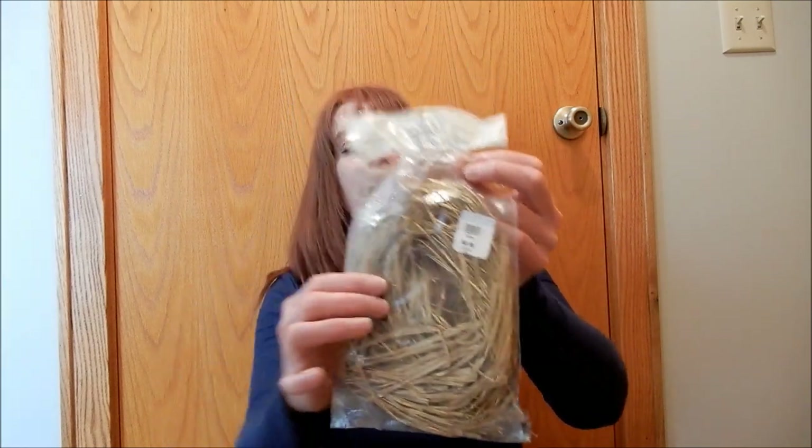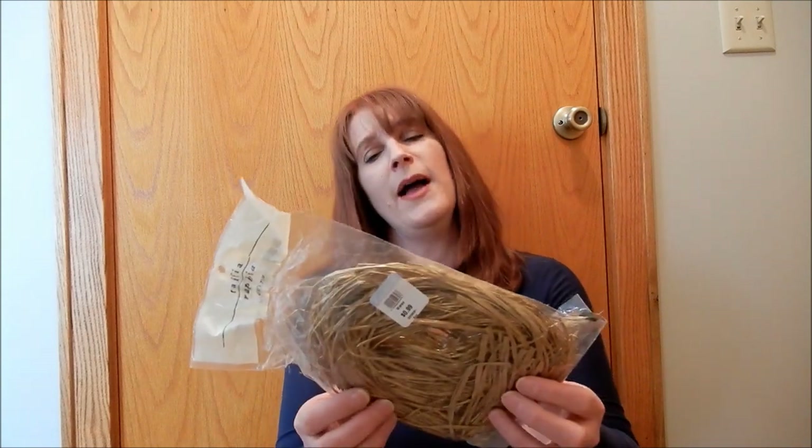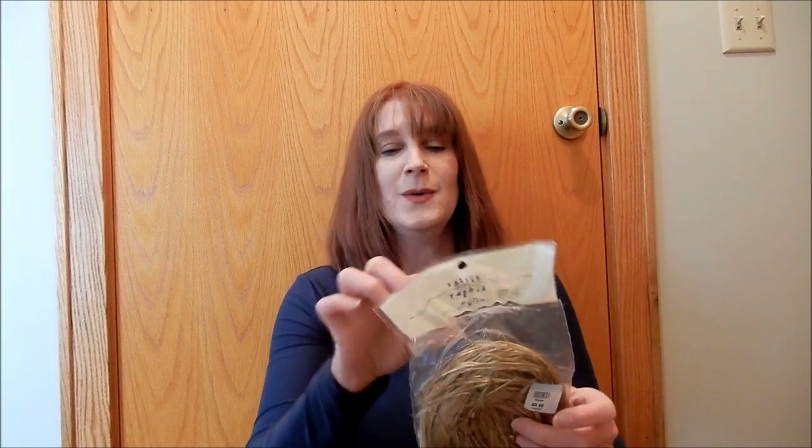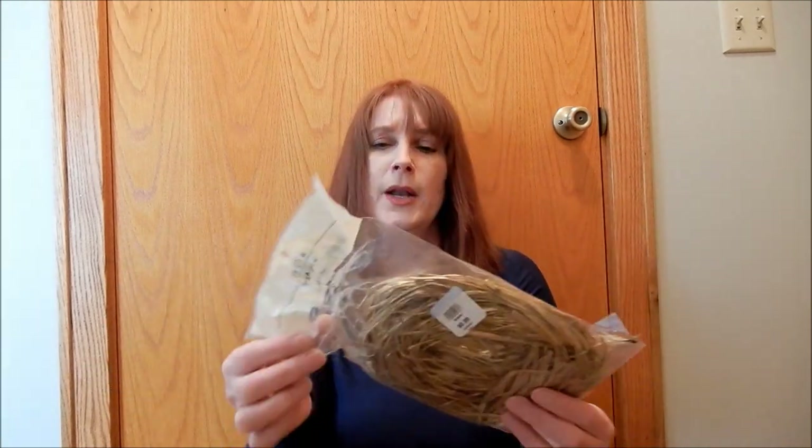I also picked this up at Goodwill for 99 cents — it's gold raffia. You guys know I like to add raffia into my decorating and vignettes. I've never seen gold raffia before so I thought it was really cute. It was open and someone probably took a little bit out, but it's raffia so it doesn't matter. 99 cents — couldn't pass it up.